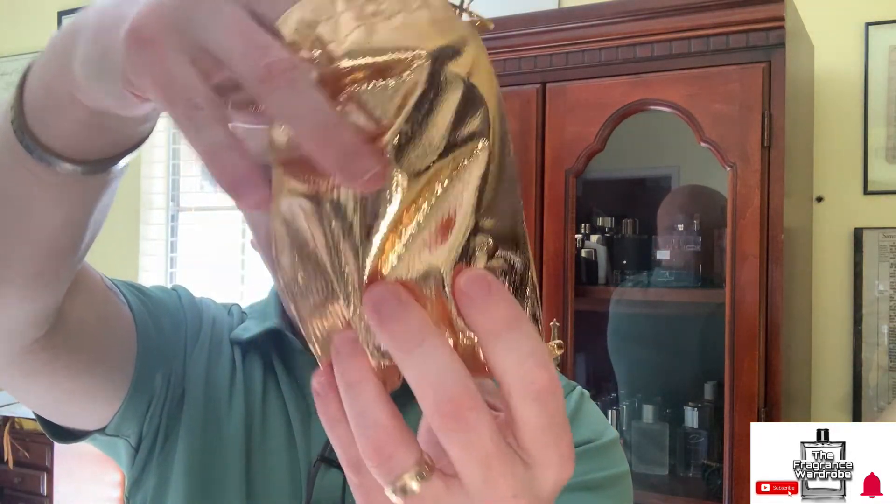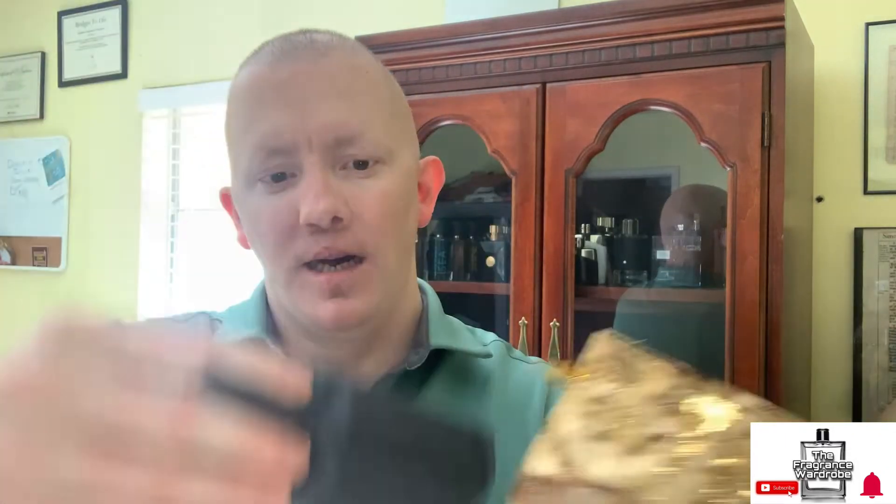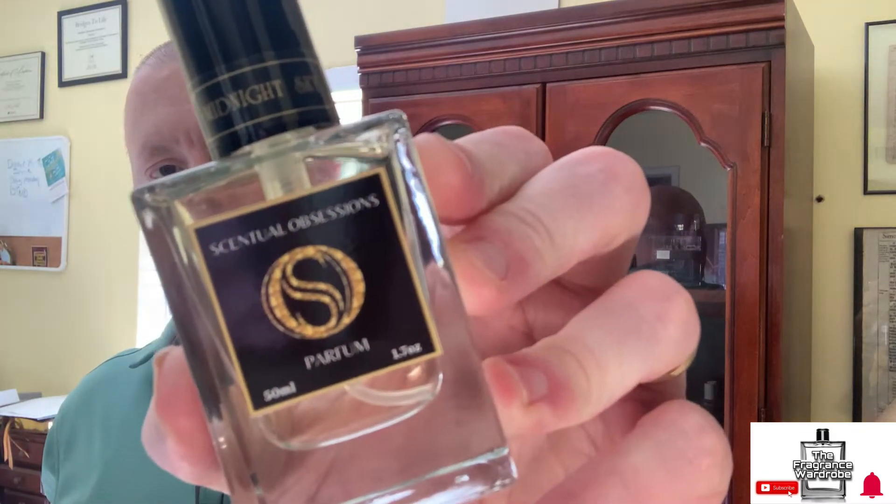Next bag — love the little gold bags. That's right, Midnight Sky. Beautiful — this one is a phenomenal fragrance as well. I haven't reviewed my decant of Midnight Sky yet. I did wear it for the first time maybe a week or two ago and really enjoyed it. This is Scentual Obsessions' version of — I believe it's something like Midnight in Heaven, or similar — from Killian.